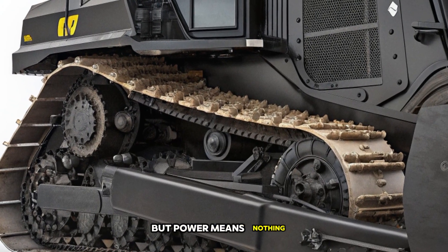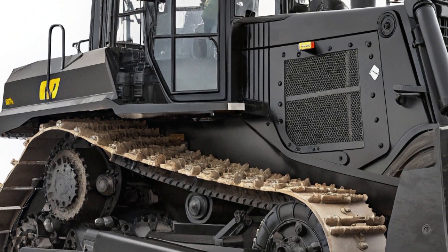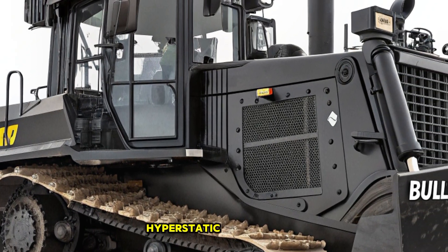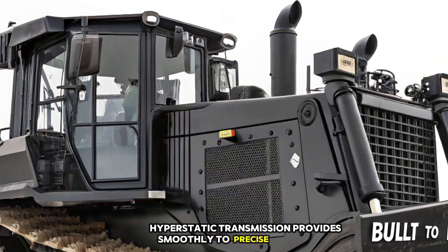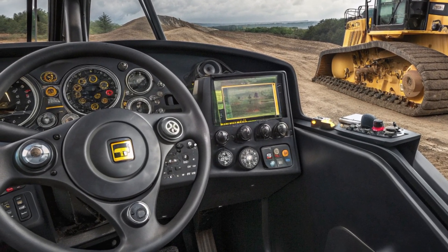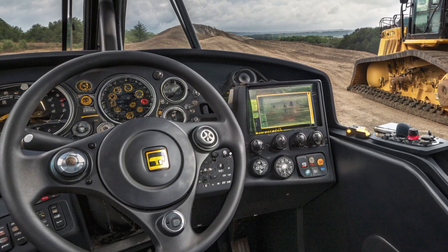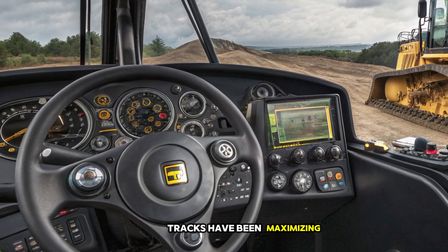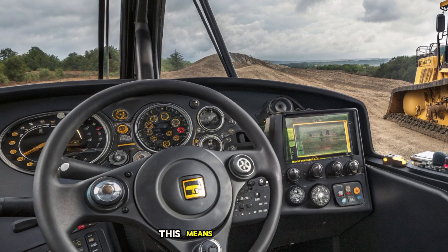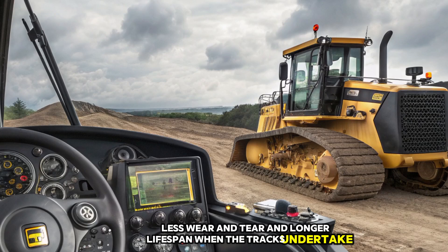But power means nothing without control, and the D12 delivers on that front as well. The advanced dual-path hydrostatic transmission provides smooth, precise movements, giving operators full control over this behemoth. The machine's intelligent traction control system adapts to varying ground conditions, reducing track slip and maximizing efficiency. This means better fuel economy, less wear and tear, and a longer lifespan for the tracks and undercarriage.